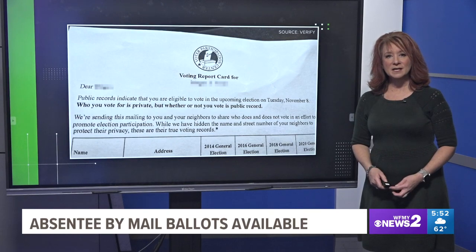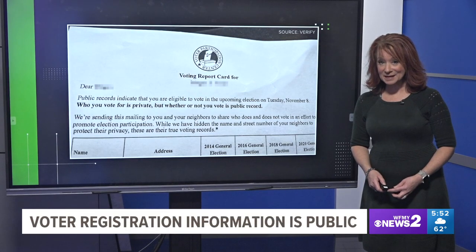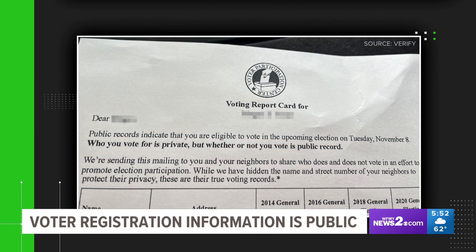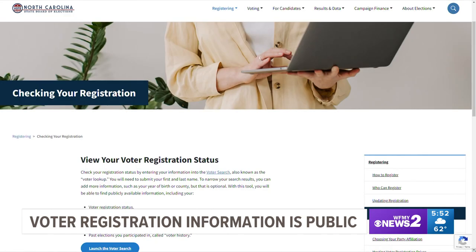With elections coming up, you might get one of these in the mail — a voting report card from the Voter Participation Center. They are a nonprofit organization that works to increase voting among younger people. Getting one of these in the mail has led some people to wonder if their voting registration information is public. In North Carolina and most states, it absolutely is. The information is available online, but there's only so much of it — it's mostly there so candidates can reach their target audience. However, who you vote for is always private.